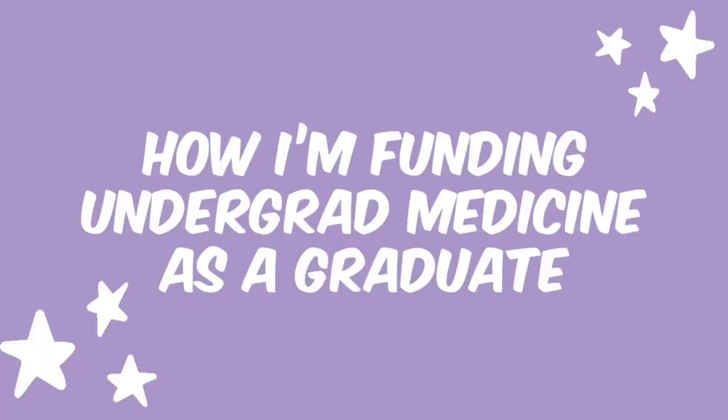Welcome back to my channel. If you've clicked on this video, you're probably wanting to hear me talk about money, specifically how I am going to fund undergraduate medicine as a graduate.